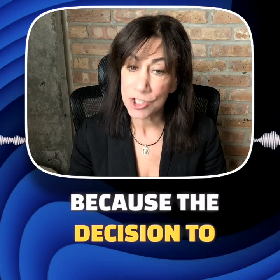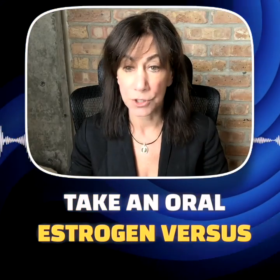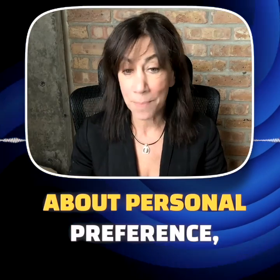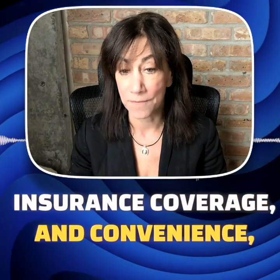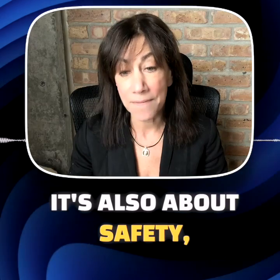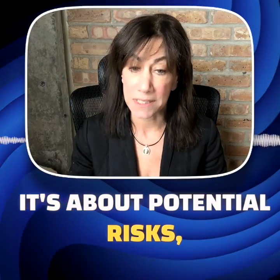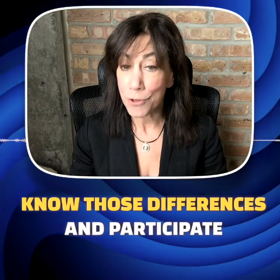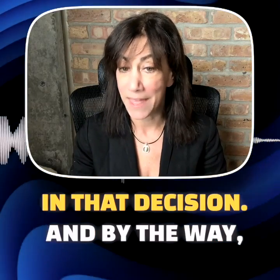So that's today's topic. Because the decision to take an oral estrogen versus using a patch, a skin gel or spray, it's not just about personal preference, insurance coverage, and convenience. It's also about safety. It's about potential risks. It's about your personal medical history. And you should know those differences and participate in that decision.